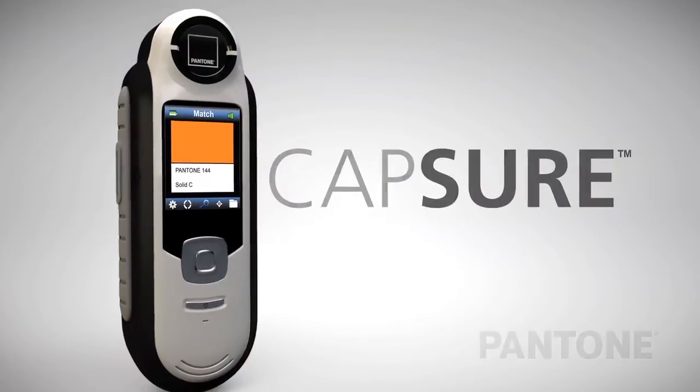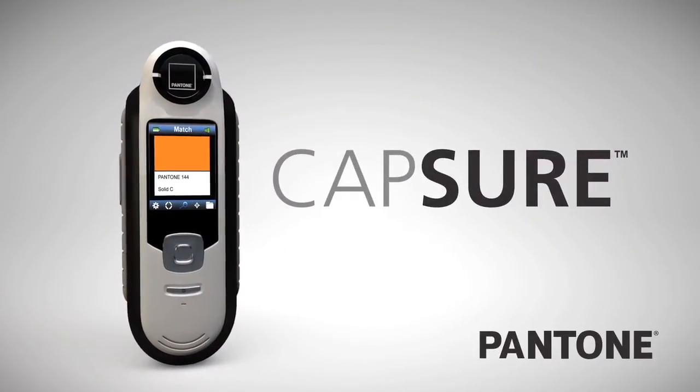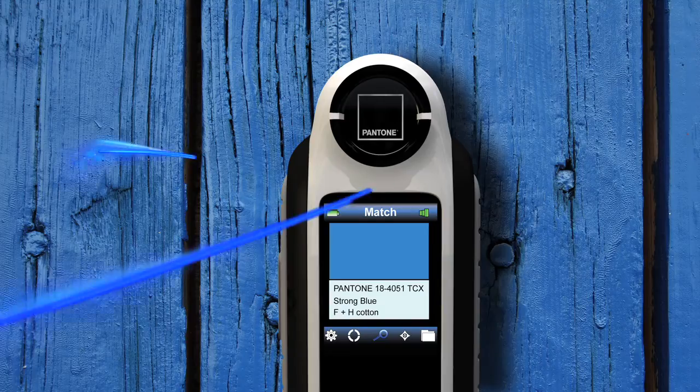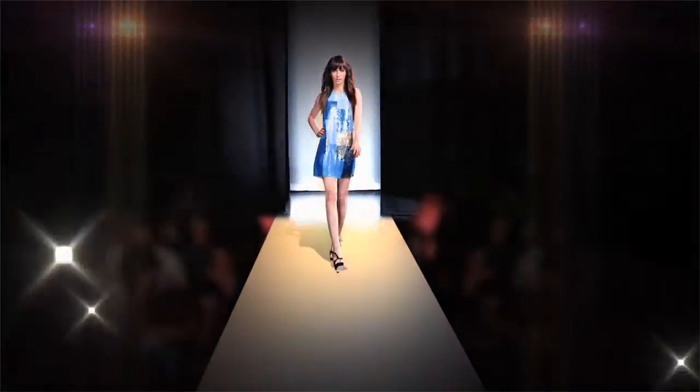Introducing Capture. Lightweight and portable with advanced color matching technology. Imagine the ability to capture stunning hues and tones from any texture and with the touch of a button turn that inspiration into beautiful creations easily.